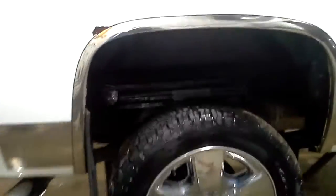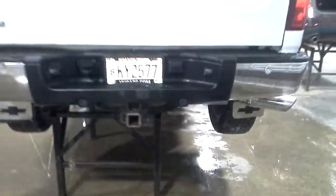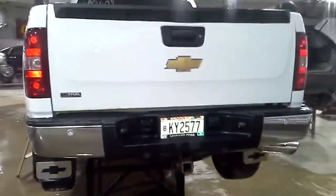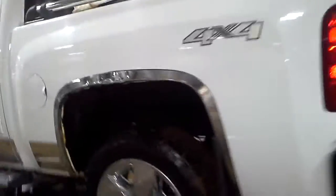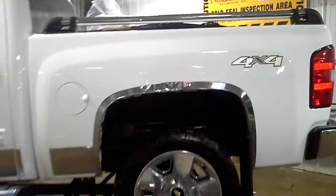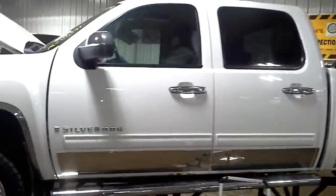Does have some rust. Some dings in the rear bumper, rear park assist, rust on the wheel lip, a dent in the center as well. Some rust on the bottom of the doors and the rear door by the handle.